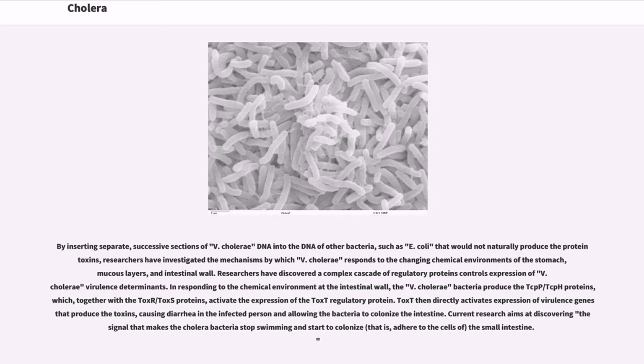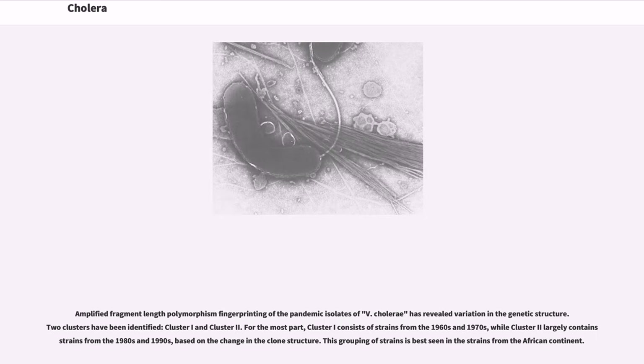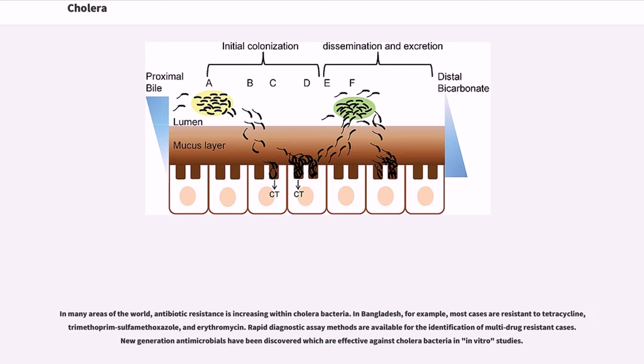Current research aims at discovering the signal that makes cholera bacteria stop swimming and start to colonize the small intestine. Amplified fragment length polymorphism fingerprinting of pandemic isolates of V. cholerae has revealed variation in genetic structure. Two clusters have been identified: Cluster I, consisting mostly of strains from the 1960s and 1970s, and Cluster II, largely containing strains from the 1980s and 1990s. This grouping is best seen in strains from the African continent. In many areas of the world, antibiotic resistance is increasing within cholera bacteria.